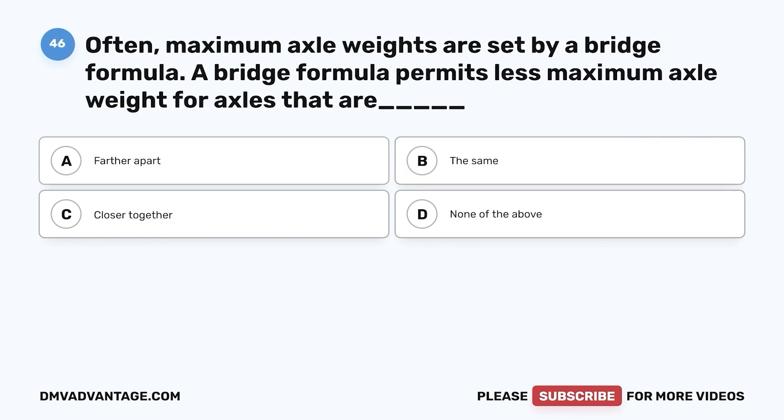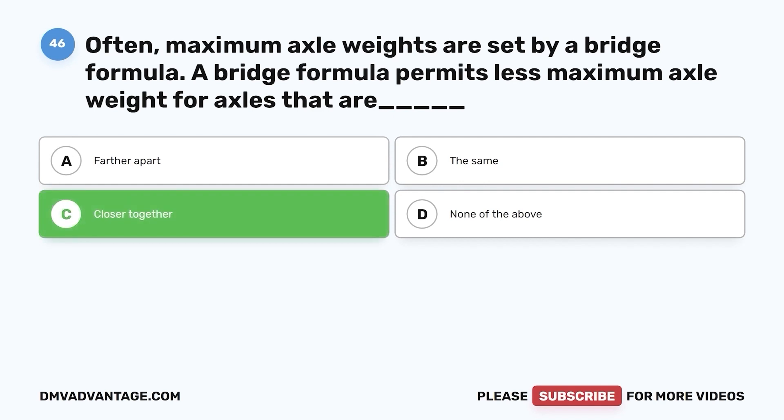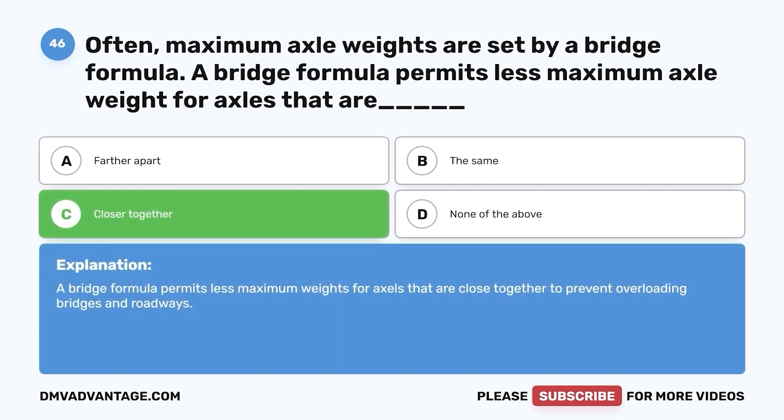Question 46. Often, maximum axle weights are set by a bridge formula. A bridge formula permits less maximum axle weight for axles that are: a. Farther apart. b. The same. c. Closer together. d. None of the above. The correct answer is c. A bridge formula permits less maximum weight for axles that are close together to prevent overloading bridges and roadways.